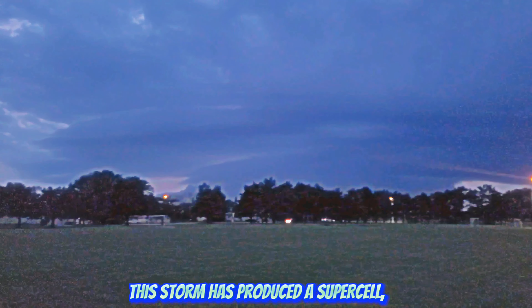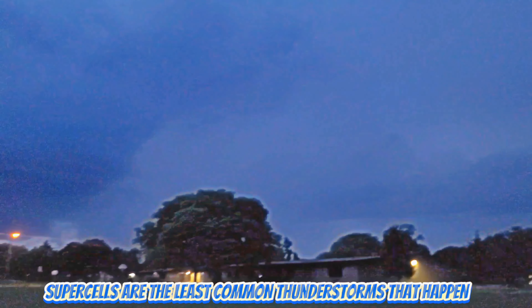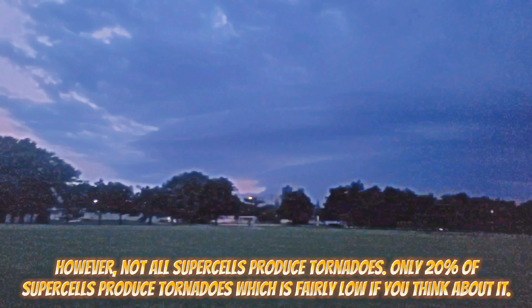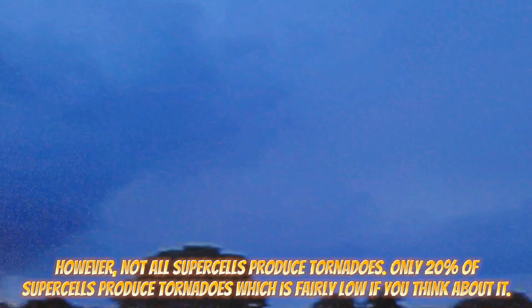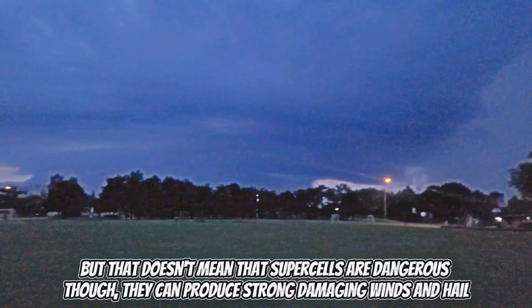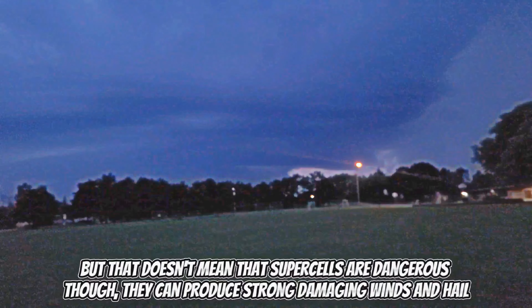This storm has produced a supercell. Supercells are the least common thunderstorms that happen, but are responsible for the majority of the world's violent tornadoes. However, not all supercells produce tornadoes. Only 20% of supercells produce tornadoes, which is fairly low if you think about it. But that doesn't mean that supercells aren't dangerous — they can produce strong damaging winds and hail.